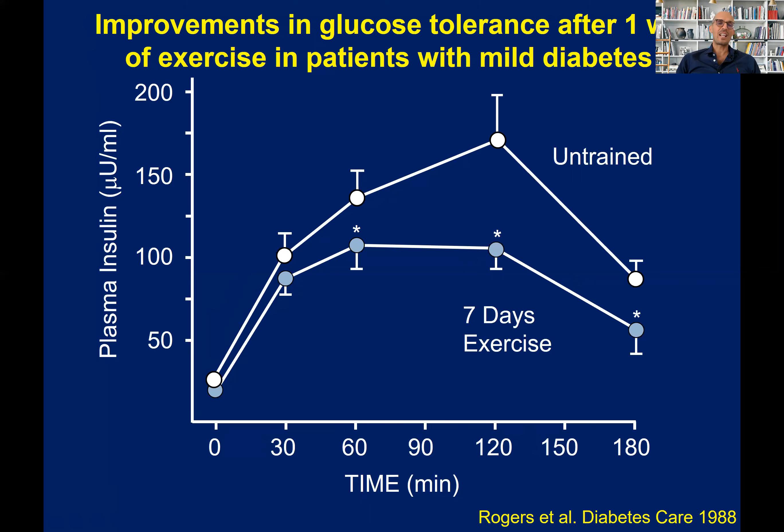The message is that the effects are pretty quick. If you start to exercise, you have quick improvements that become more and more effective and strong as you keep exercising, and as you keep lowering your visceral fat and all the dysfunctional adipocytes and other factors that I'm going to tell you in the next videos.